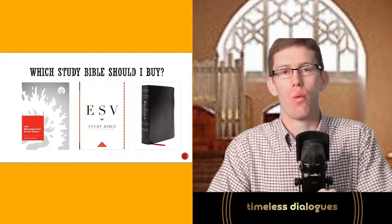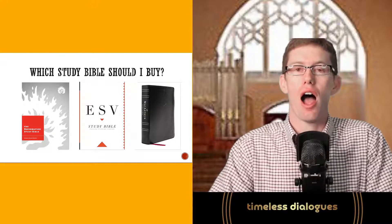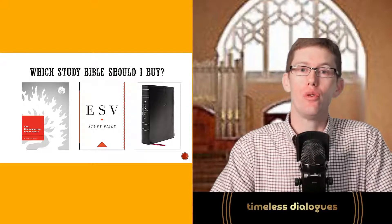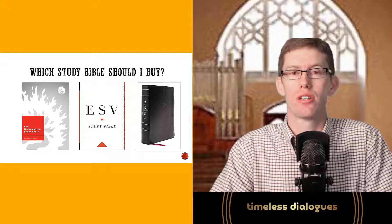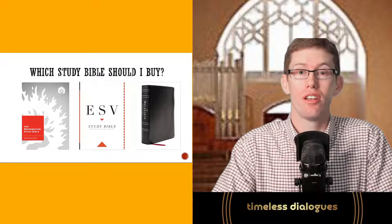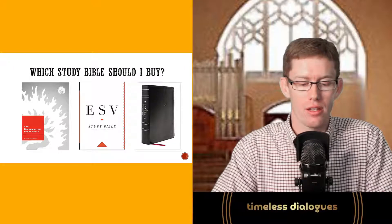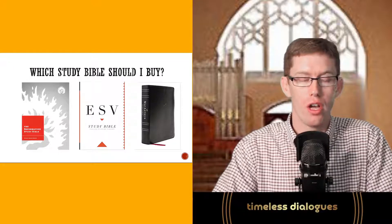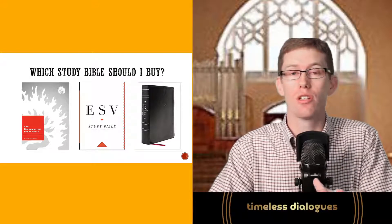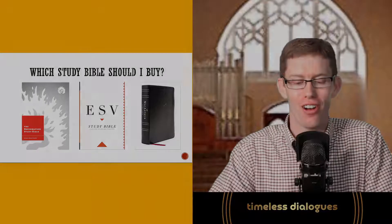I want to encourage you with this video: buy a study Bible, review this video to understand how to use it, and ultimately the goal is that you actually study the Bible. Thank you all for listening. I hope this encourages you to pick up a study Bible. Please leave any comments below if you have questions or concerns. This is Bill Roach, Timeless Dialogues.